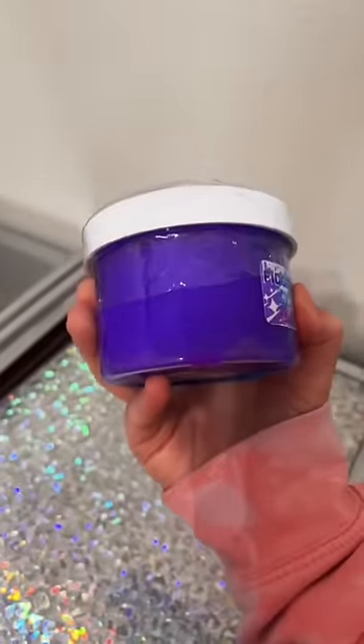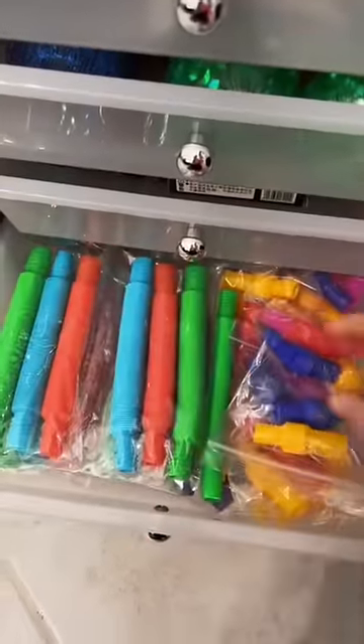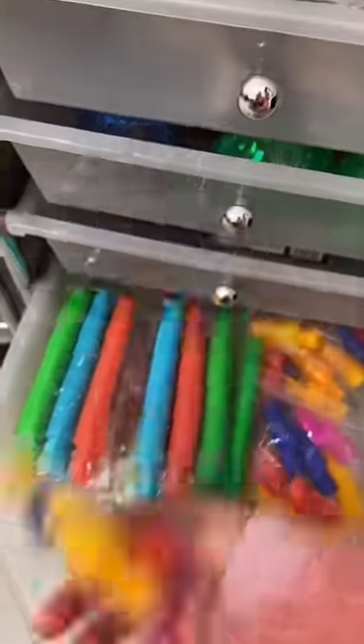They got some of the limited edition icy textured slime. Micro pop tubes — these are the smallest pop tubes in the world.